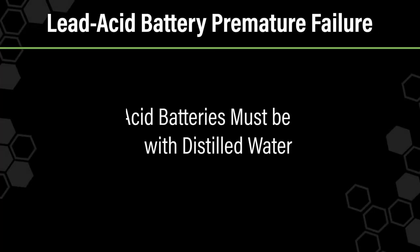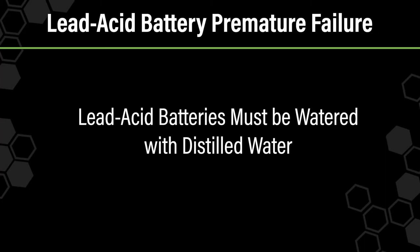Tap or well water will most likely contain minerals and possibly organic matter, which will react with battery chemistry and negatively impact performance. Lead-acid batteries must be watered with distilled water. This is rarely done in practice.